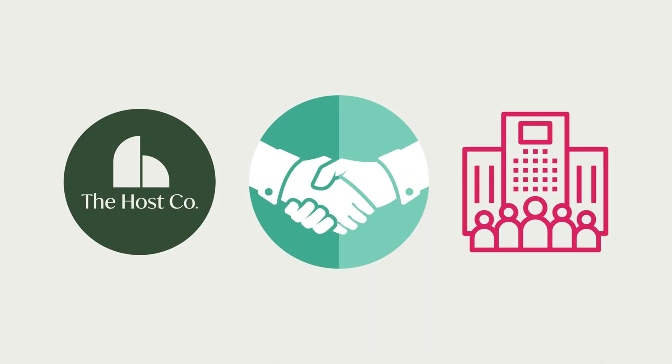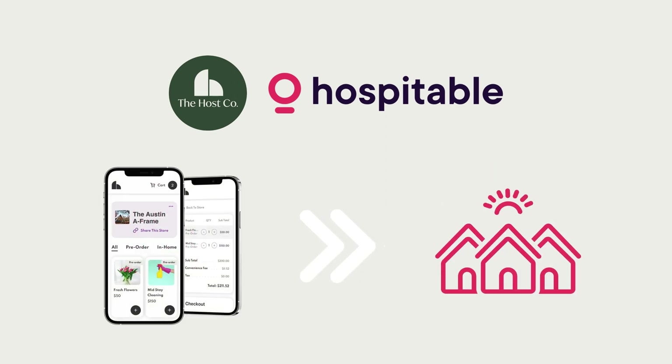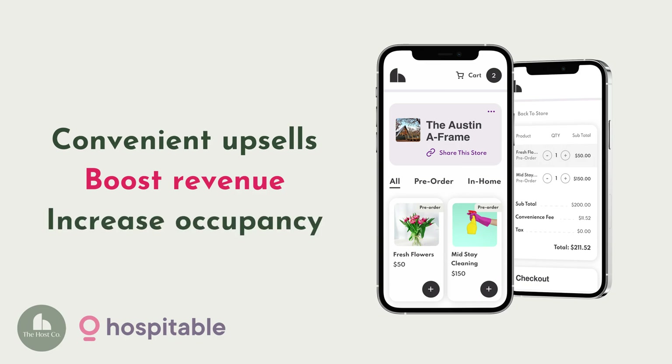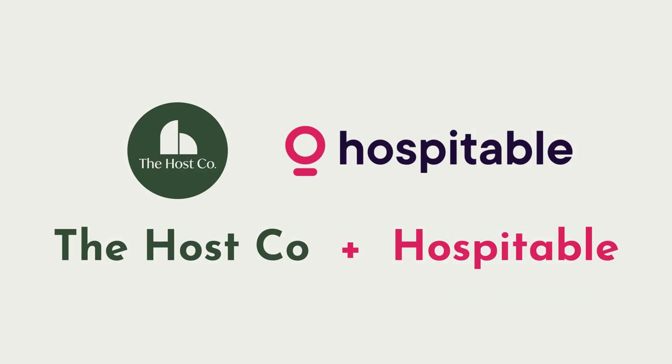The Host Co. has created a new win-win revenue stream for thousands of apartments, short-term rentals, and property managers. Now, with our partnership with Hospitable, we are thrilled to join another innovative tech company to provide you with convenient upsells that will boost your revenue and guest occupancy, and help you get set up in just a couple of minutes. We can't wait to see what you do with your stores.